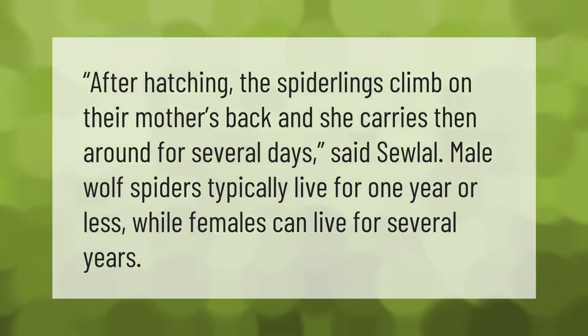After hatching, the spiderlings climb on their mother's back and she carries them around for several days. Male wolf spiders typically live for one year or less, while females can live for several years.